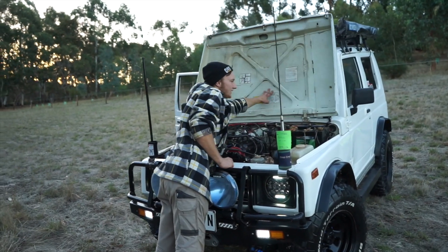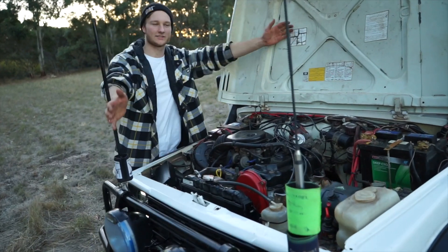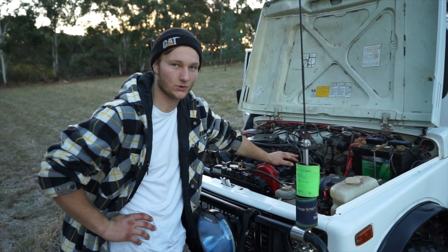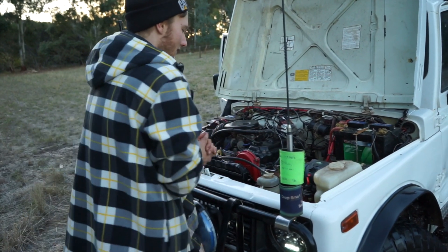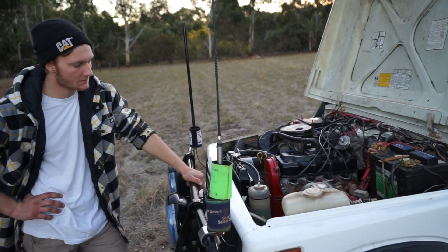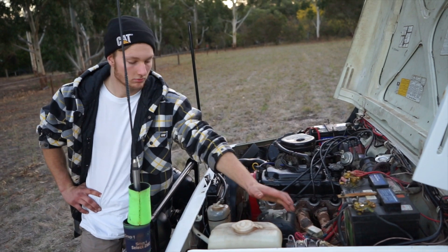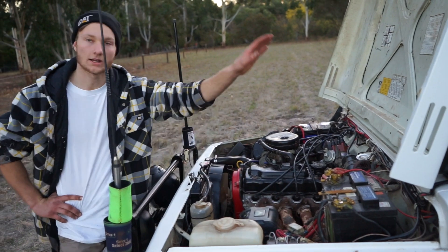Moving on to the engine bay — this is what I love about Sierras: no struts. Look how much room you can get to the engine bay. This is my 1.3 carby petrol engine. Yes, I'm a diesel mechanic and I drive petrol. I've got my main and second battery, deep cycle. Running an aftermarket exhaust extractor that runs to a Lukey muffler, my winch control with isolator, and all my relays and fuses that I have for all my lights.